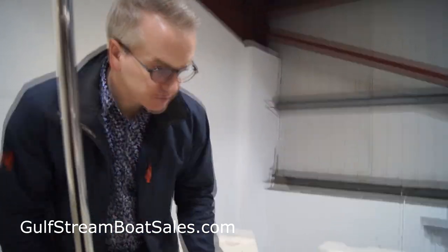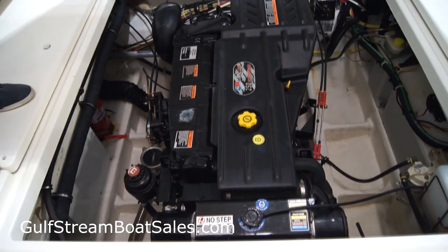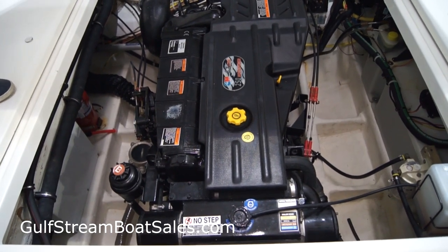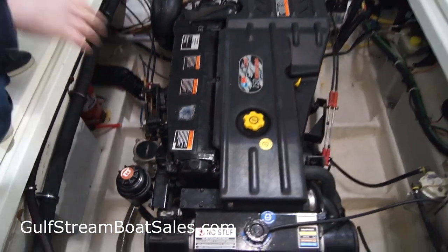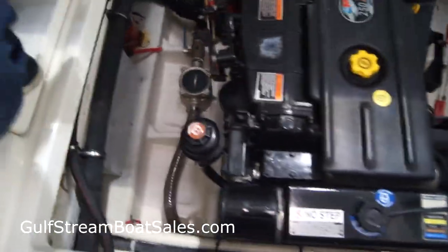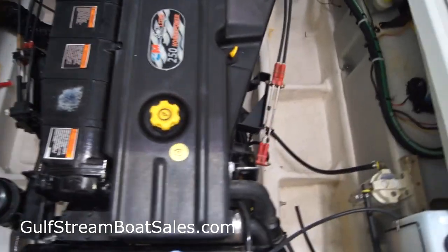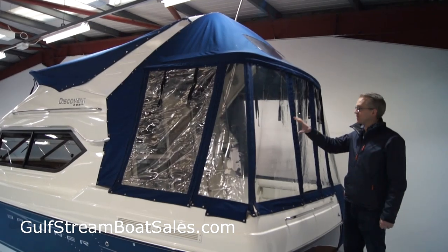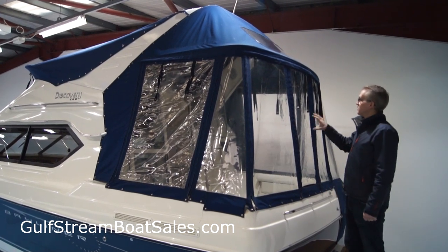Engine access for your daily checks and more in-depth maintenance is straightforward — just lift this hatch. You don't have to move seats or anything out of the way. This hatch lifts up and you get really good access around the engine. It's a Cummins Mercruiser 4.2 litre straight-six, 250 horsepower diesel.